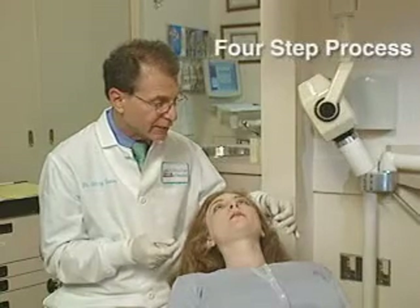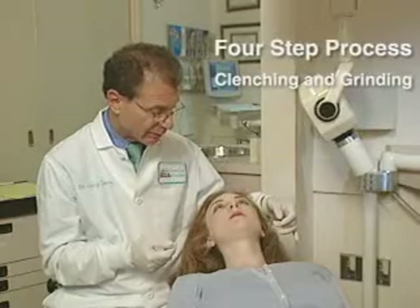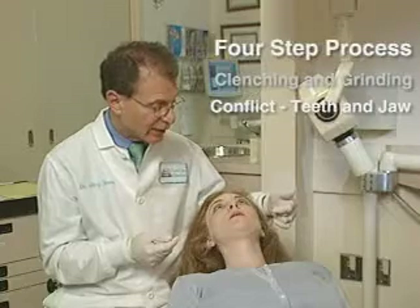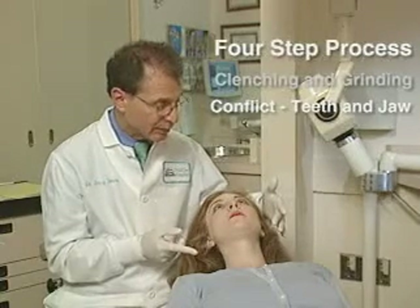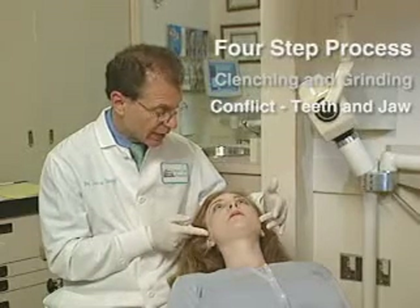Step number one is: is there any evidence that you're clenching or grinding your teeth? Step number two is: is there conflict between your teeth and your jaw joints? In other words, when your teeth come together — because they fit together only one way — do your teeth literally pull your jaw joints out of the socket?